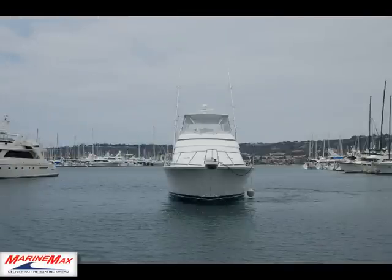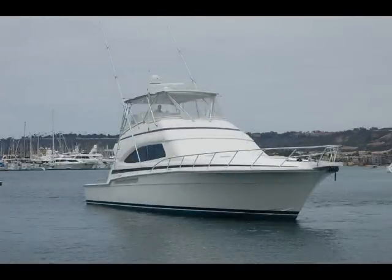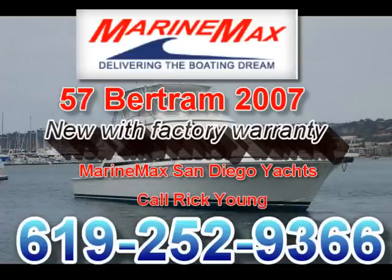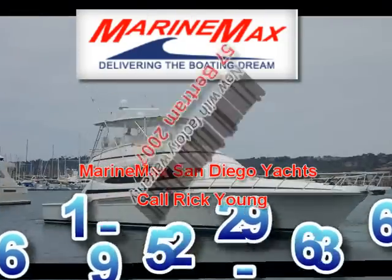This is a beautiful fishing boat, definitely going to get anybody's attention in the marina. If you're interested in looking at this boat, give me a call. My name is Rick, I'm here in San Diego. Phone number is 619-252-9366. Look forward to seeing you here to look at this beautiful piece of machinery.